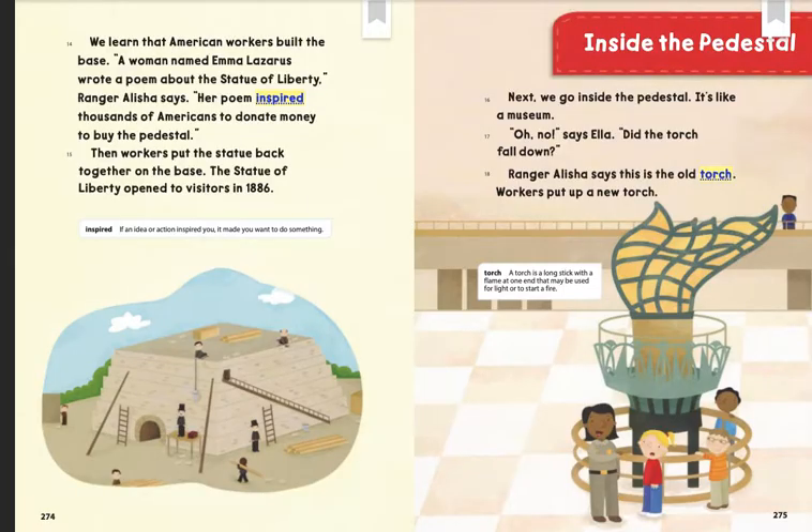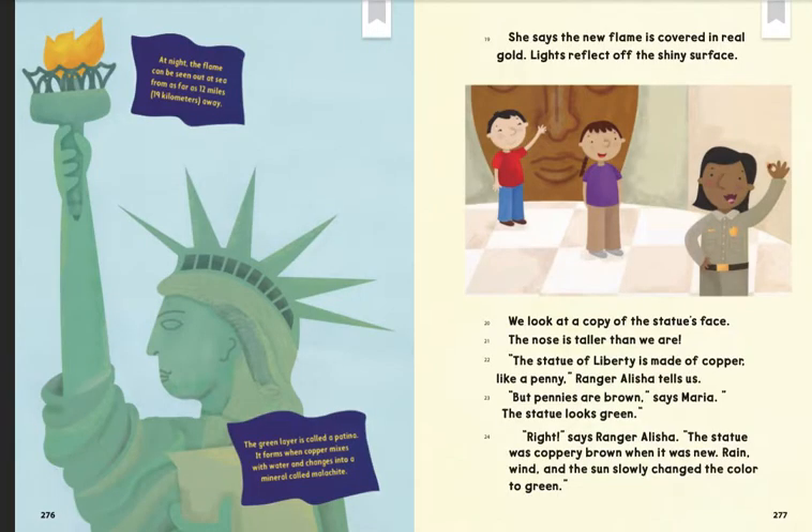Inside the pedestal. Next, we go inside the pedestal. It's like a museum. "Oh no," says Ella. "Did the torch fall down?" Ranger Alicia says this is the old torch. Workers put up a new torch. At night, the flame can be seen out at sea from as far as 12 miles or 19 kilometers away.